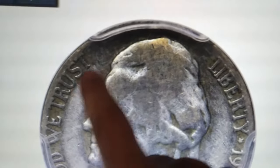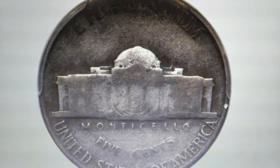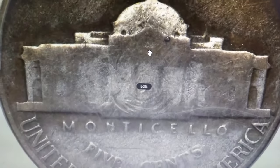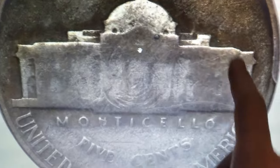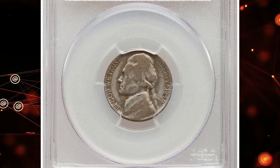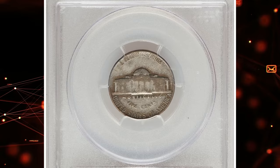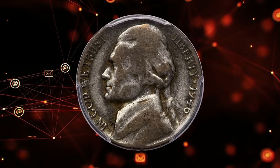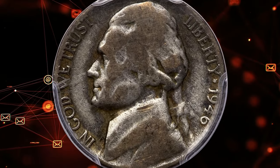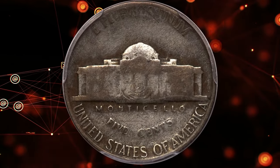Heavily circulated, tarnished, and worn — it's hard to imagine a post-war nickel being worth more than its face value, but the 1946 Jefferson Nickel struck on a wartime planchet is worth thousands even with its poor eye appeal. Graded G12 by PCGS, this unique coin was struck on a leftover war nickel planchet from 1940 to 1945, when silver alloy planchets were used to conserve copper and nickel for the war effort. This gives it a distinct antique silver patina compared to the copper-nickel coins of the same era. These rare error coins sold for an impressive $9,600.